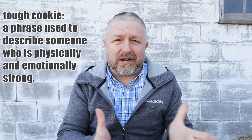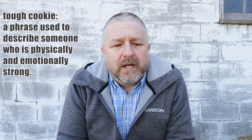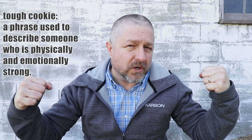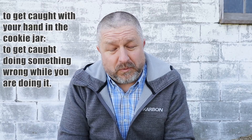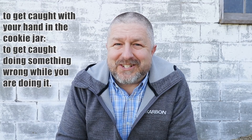The second phrase with the word 'cookie' is 'tough cookie.' A tough cookie is how we describe someone who is physically and emotionally strong. My mom is a tough cookie — she is physically strong and when things go wrong in life, she doesn't get overly emotional. The last phrase is 'to get caught with your hand in the cookie jar,' which means you get caught doing something you probably weren't supposed to be doing — and you get caught while you're doing it, not afterwards.